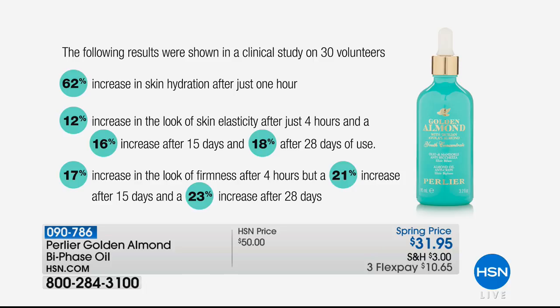The first clinical result breaks every single Perlier record we've ever had — in 22 years at HSN. 62% increase in skin hydration after one hour — that's the highest we've ever been able to give you within an hour. 12% increase in the look of elasticity after four hours. 16% after 15 days. 18% after 28 days. What's important is that it doesn't plateau. We had never seen 12% in four hours. We also never saw 17% increase in the look of firmness in your skin after four hours — maybe after a week, but never after four hours.